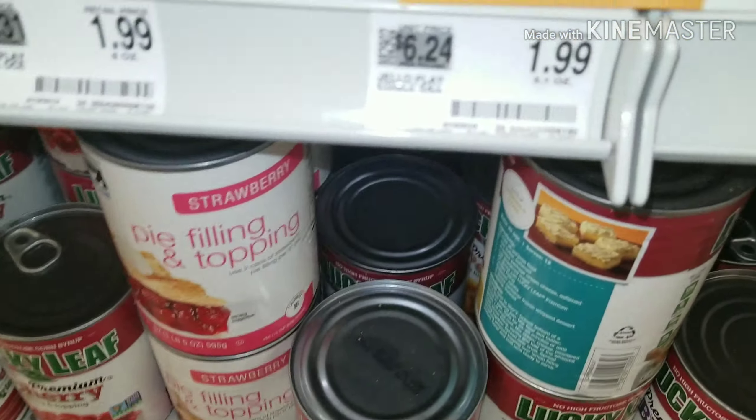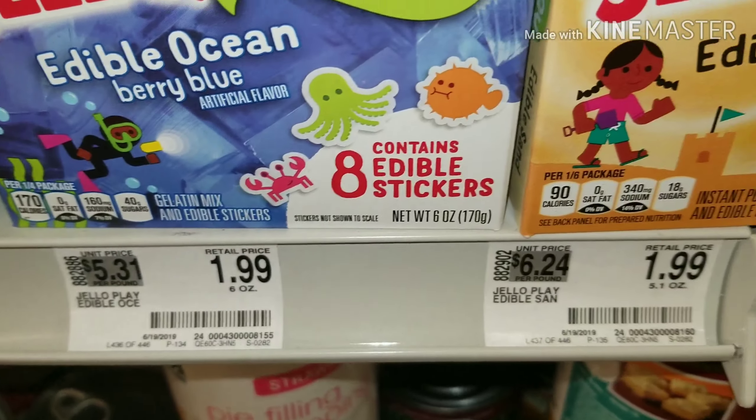But it's $1.99 here, so maybe I'll find this somewhere else and see just how much it costs there.